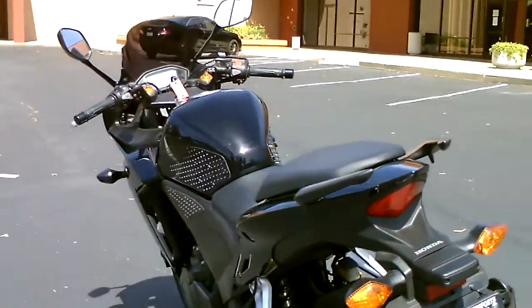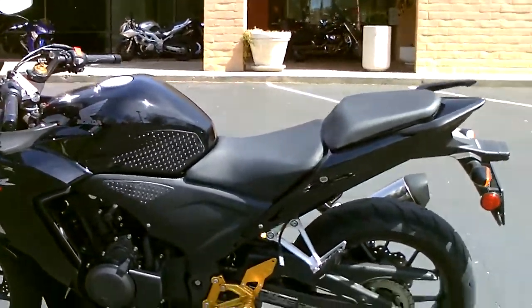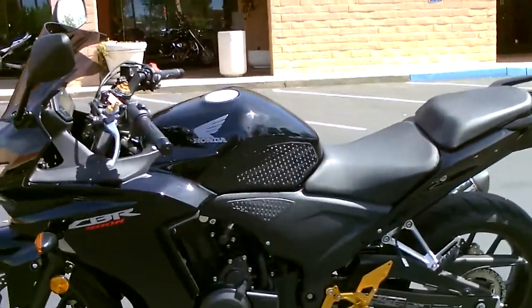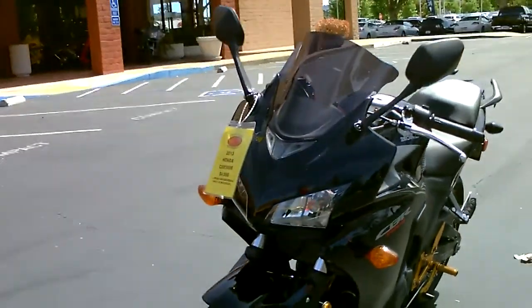It has stomp grip tape on the tank so you can get a good grip there with your knees. Beautiful smoked windscreen. It's got a tender lead so you can keep the battery charged up when you're not riding. Only 14,500 miles.